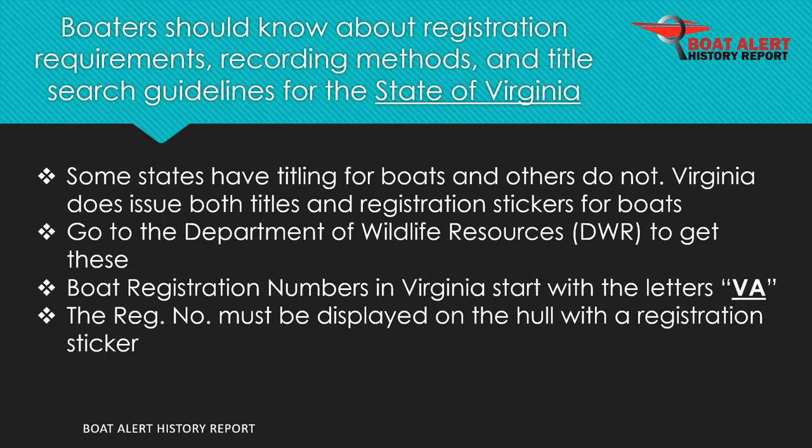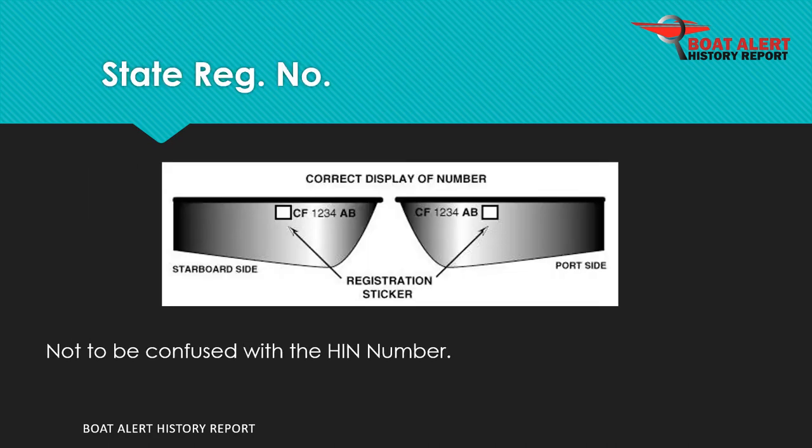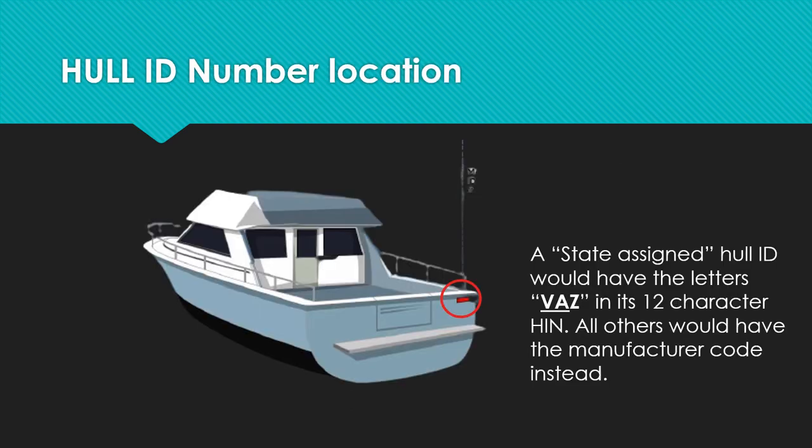Boat registration numbers in Virginia start with the letters VA. State registration numbers are often confused for the hull ID number. Also, a state-assigned hull ID would have the letters VAZ at the beginning of its 12-character HIN. All other HINs would have the manufacturer code instead.